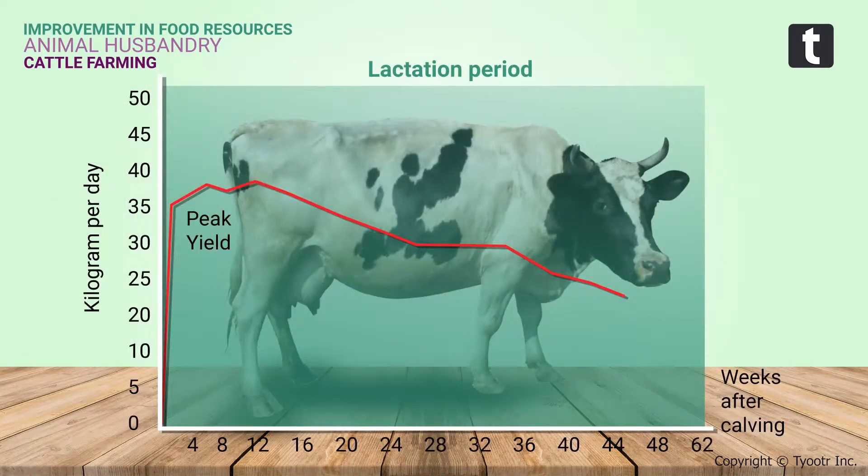Milk production depends on the duration of the lactation period — meaning the period of milk production after the birth of a calf. Milk production can be increased by increasing the lactation period.